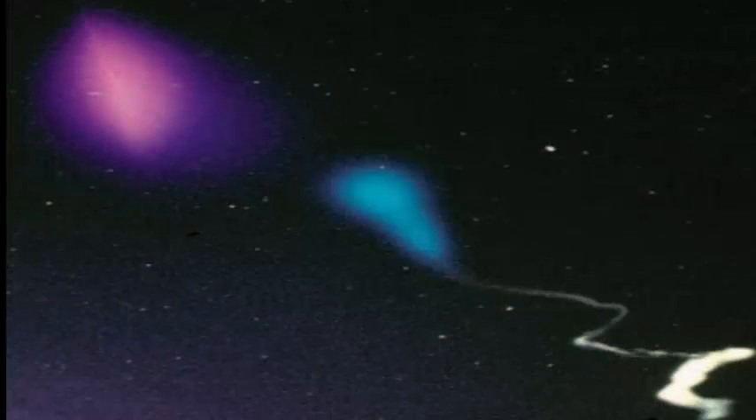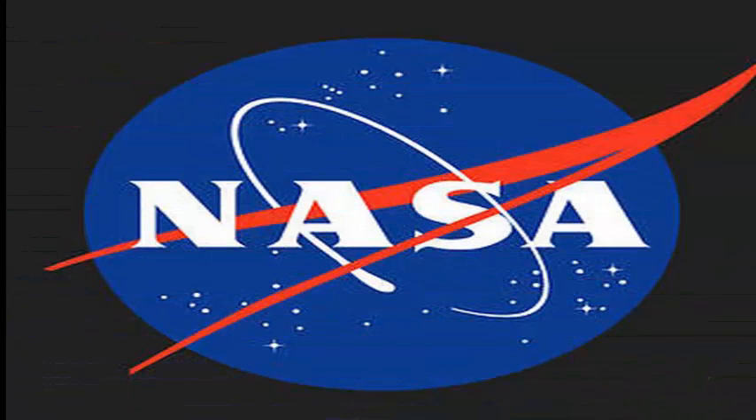The mission's main payload will hit the Atlantic Ocean about 90 miles, or 145 kilometers, off the coast of Virginia and will not be recovered.